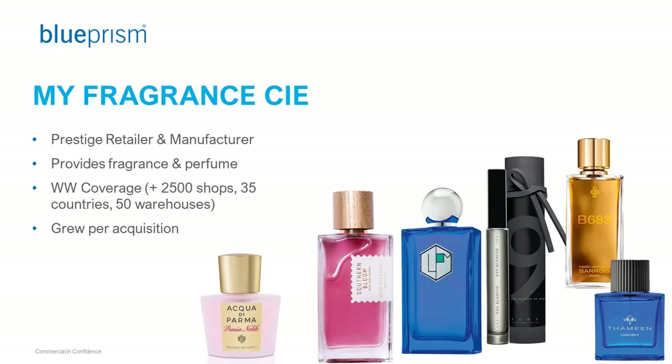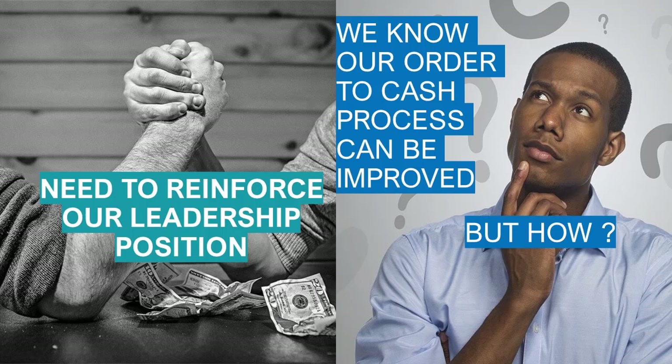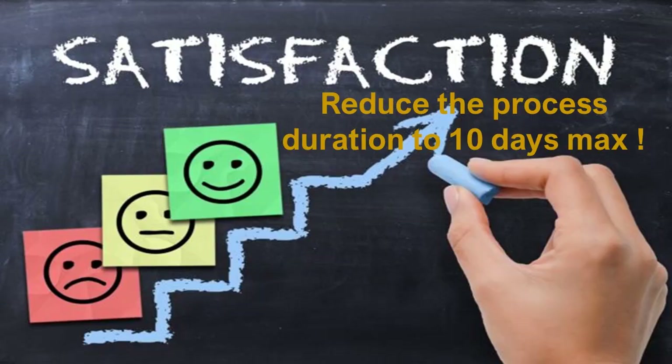Let's take a real-life example. As a recent sales manager, you're working for a major fragrance and perfume manufacturer and reseller. Your company is a leader in the domain and has grown by acquisition mainly. However, you are more and more challenged by other players, and it becomes quite tough to maintain that leadership position in the market. That's the reason why your direction decides to focus more on the customer experience.